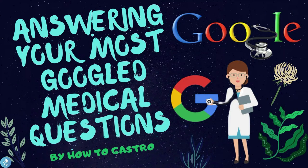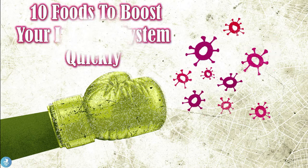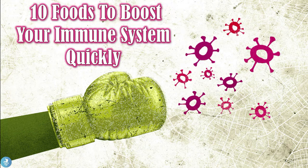Hey guys, and welcome back to this segment on our channel called 'Answering Your Most Googled Medical Questions' by HydroGastro. Today's video is a super interesting and informative one, so let's get started. In today's video we'll explore 10 foods to boost your immune system.